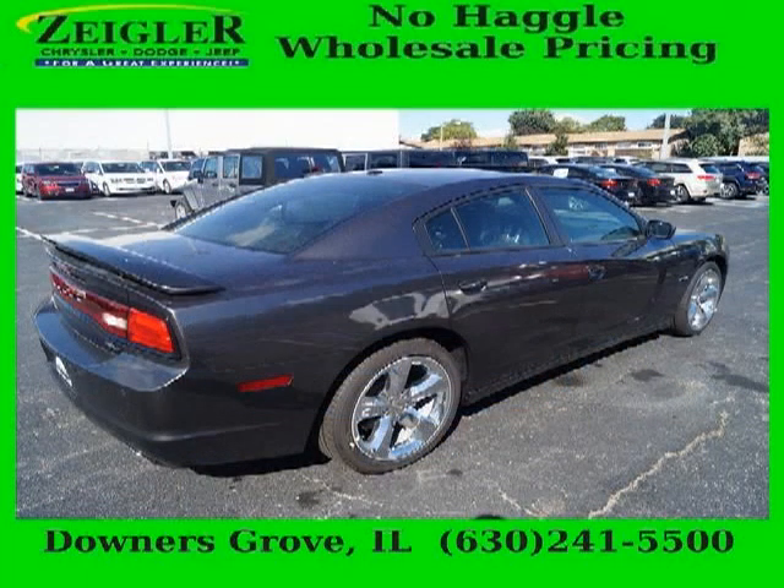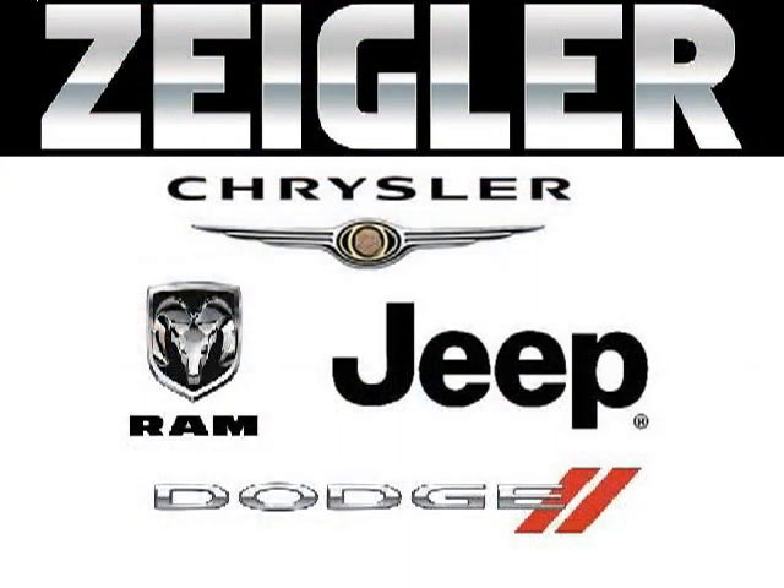Low miles means it's fresh and ready to get out there. Come in today and take a look for yourself. Zegler Dodge Chrysler Jeep Ram Downers Grove is the dealership for you, conveniently located in Downers Grove off of 2311 Ogden Avenue.